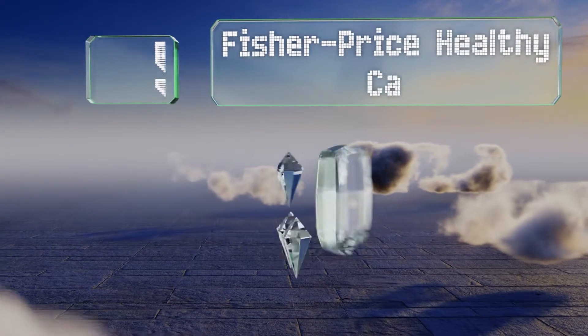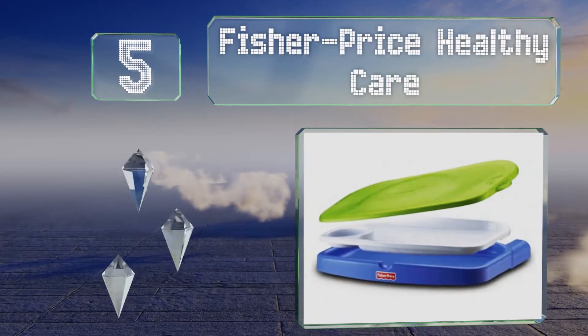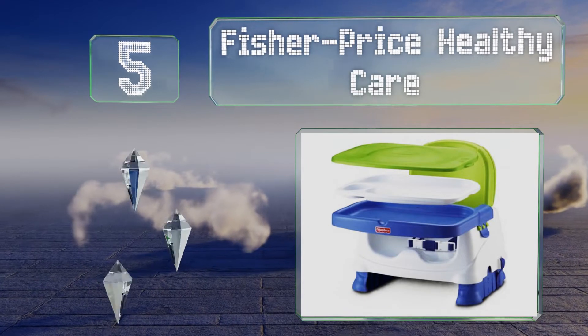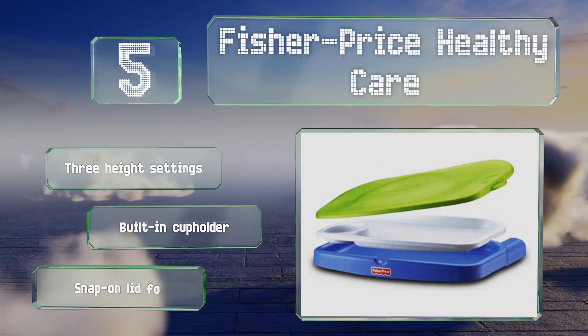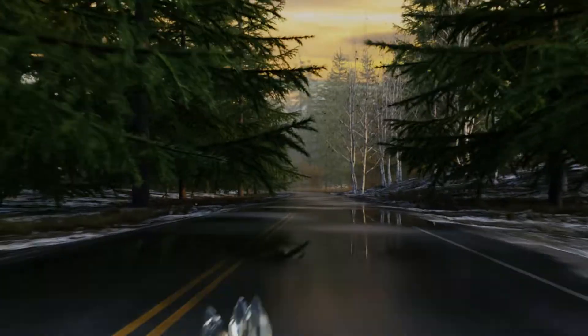Halfway up our list at number five, the Fisher-Price Healthy Care fits onto most dining and kitchen chairs, including those in restaurants, and straps securely into place so there's little chance of it tipping or sliding off. It features three height settings, a built-in cup holder, and a snap-on lid for the feeding tray.